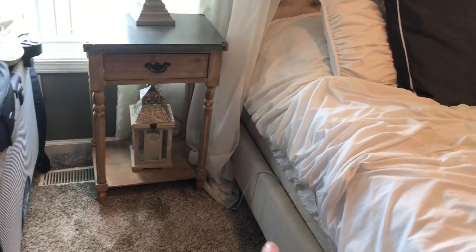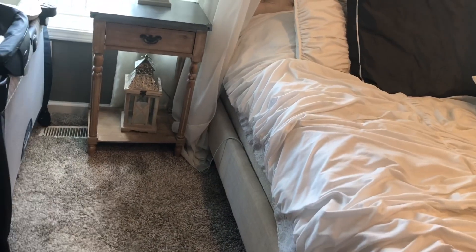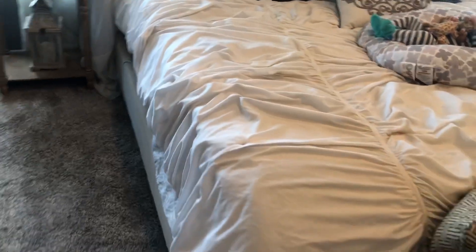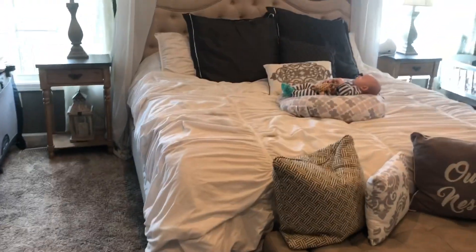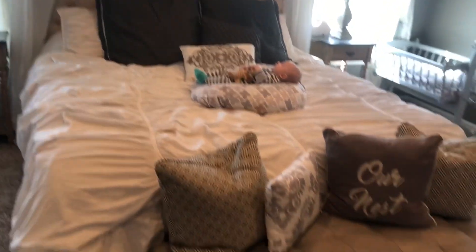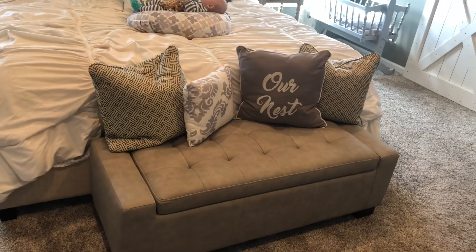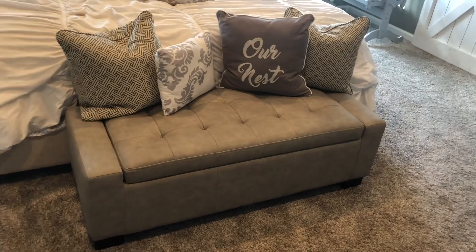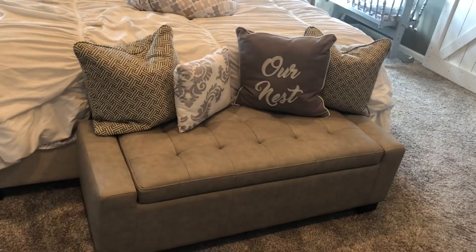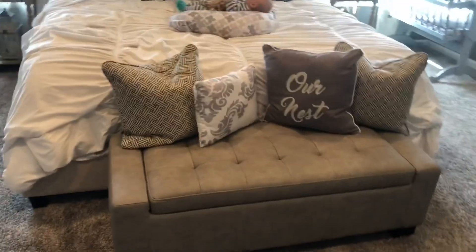This phone charger I got at Big Lots — it's really long and a turquoise blue color, just in case you're looking for a good one. This comforter came from Walmart; I love it, it looks so comfy and cozy. The ottoman here is from TJ Maxx — I wanted one with storage inside. It opens up and I've got all our DVDs in there. You could also store blankets or extra pillows.